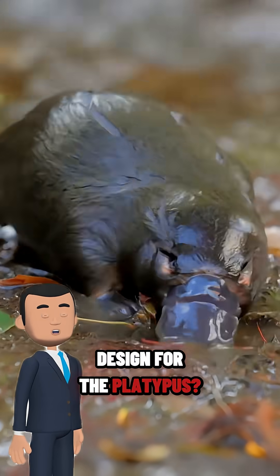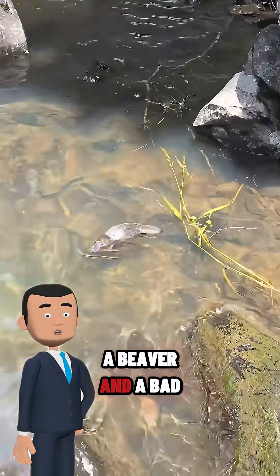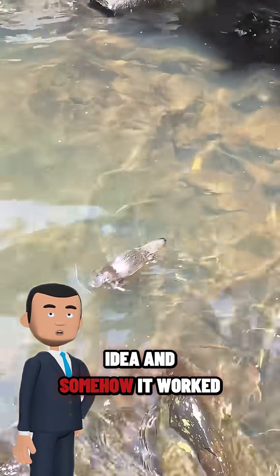Who the heck approved the design for the platypus? It looks like someone mashed together a duck, a beaver, and a bad idea. And somehow it worked.